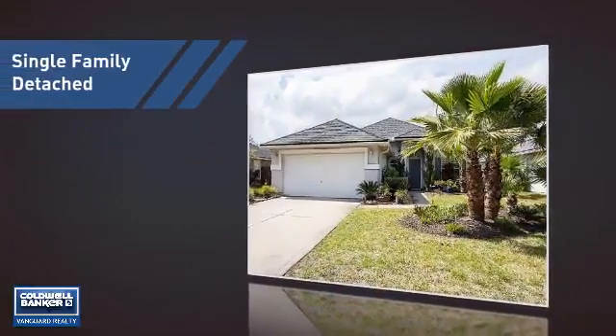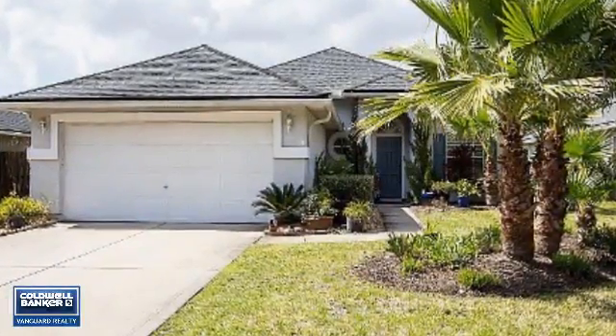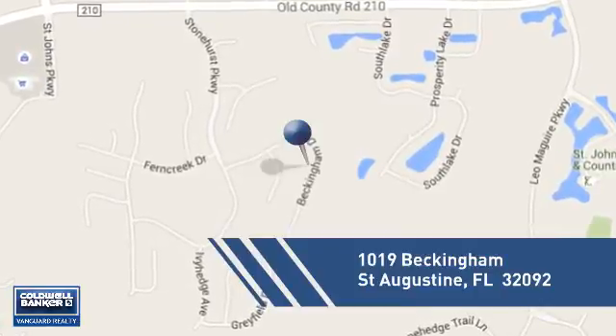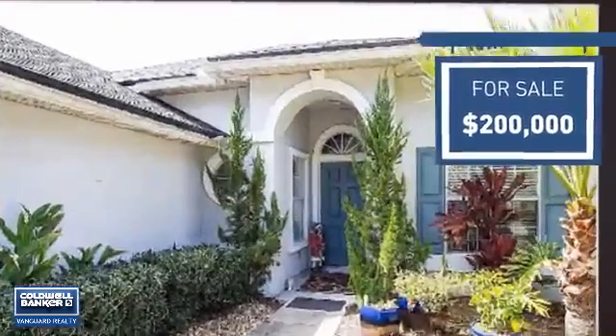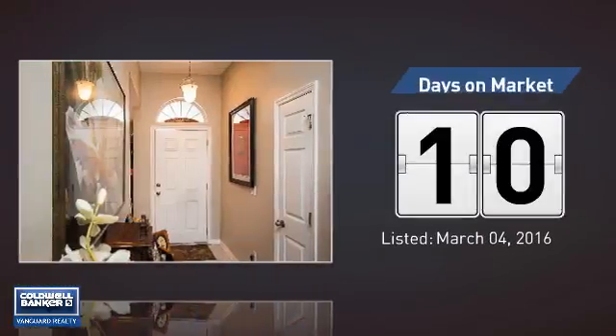This home is a great choice for those looking for comfort, convenience, and the privacy of their own home. It's located in this area, currently listed at $200,000, and it just went on the market this month.